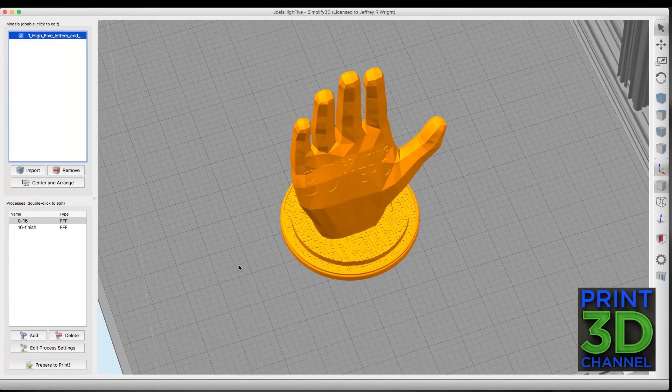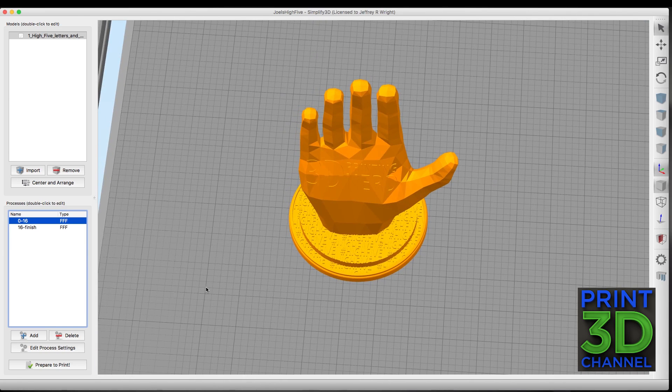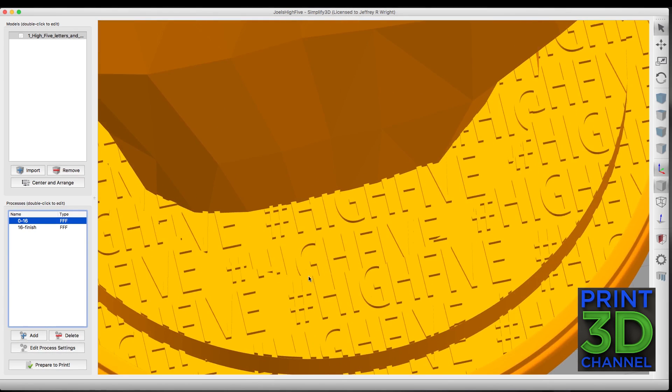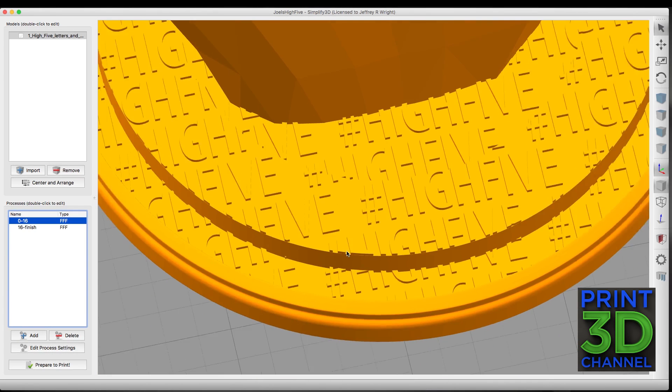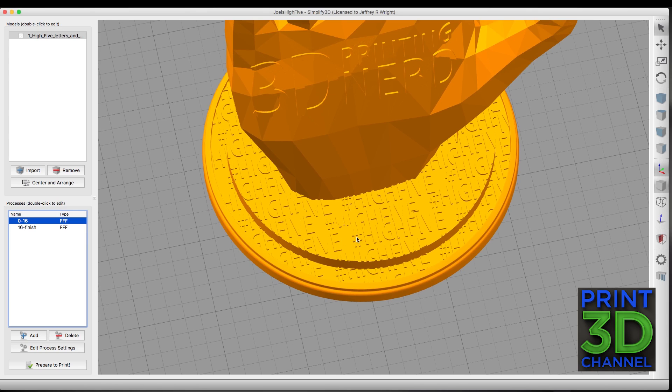It saves money on frustration and plastic wasted when other slicers don't do what you want. Simplify 3D also has customizable support, which is unique to it and makes it very powerful. It also handles multiple processes with ease, which is what we did on our model. I wanted to slow the print down on the bottom section to make sure the type turned out perfect, then kick the speed up to finish the print. A disclaimer: I have a 0.5mm nozzle, so I was not able to capture the hashtag parts of the Hi5 design.